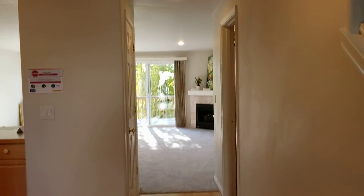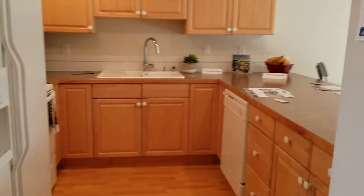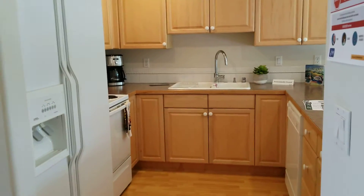This is an over 1,800 square feet condo, a two-story condo. Here is the kitchen, nice and wide. The appliances are staying.